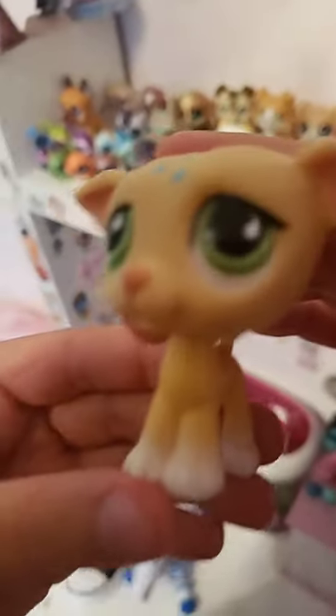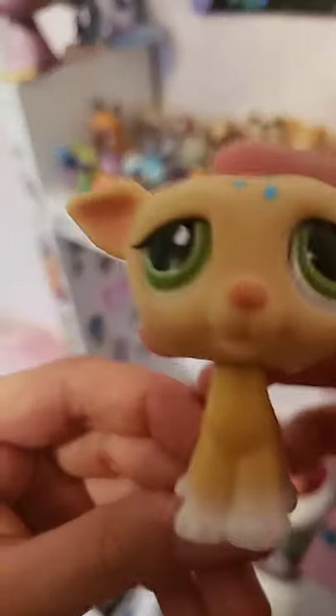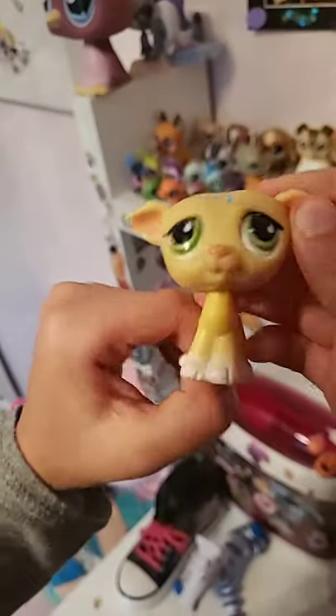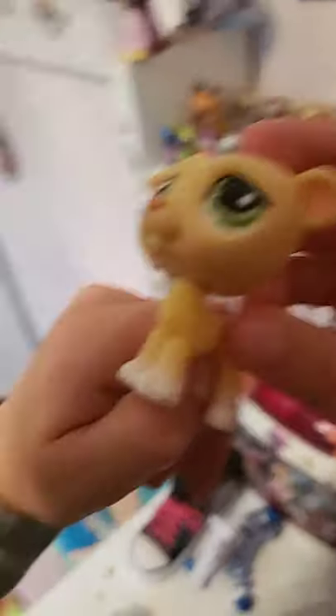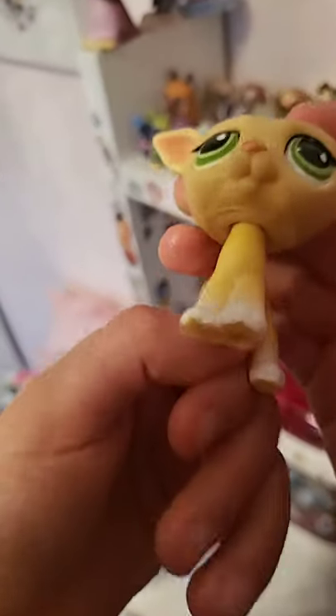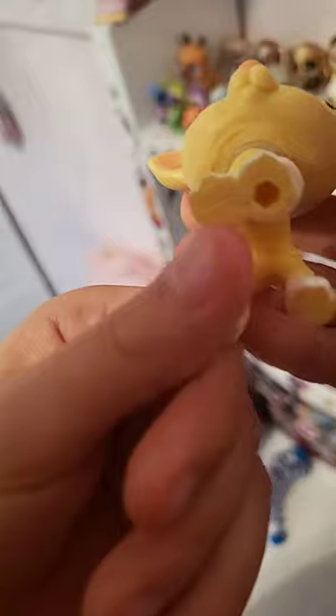Now we got Droplets — she is a girl and she was a first-shot pet, that's why she's all dirty and in bad condition. She is a second generation hole pet.